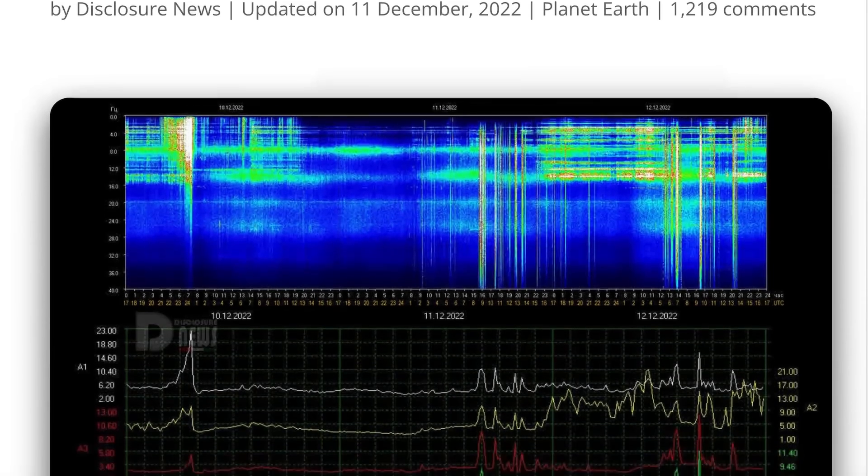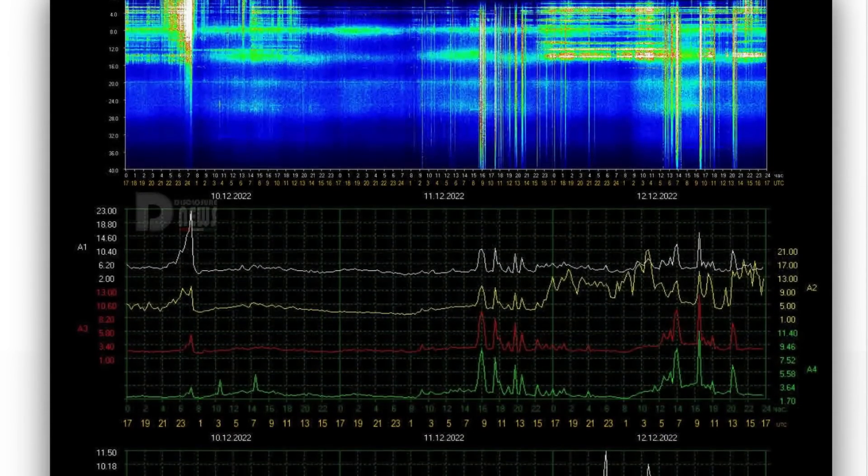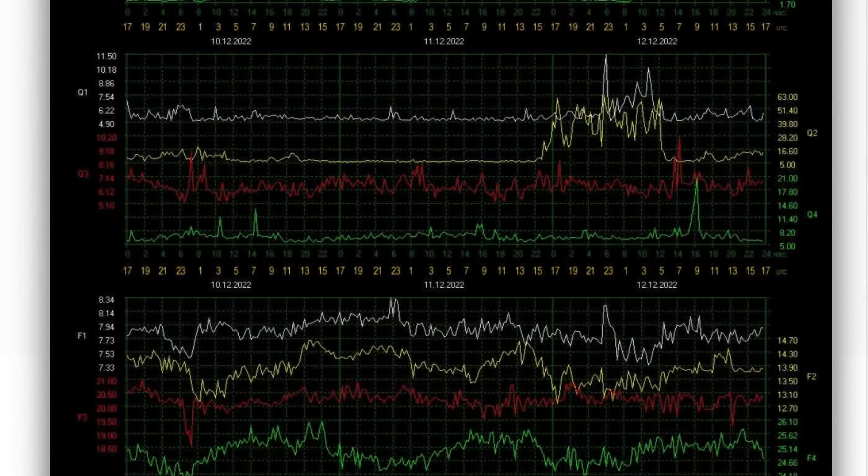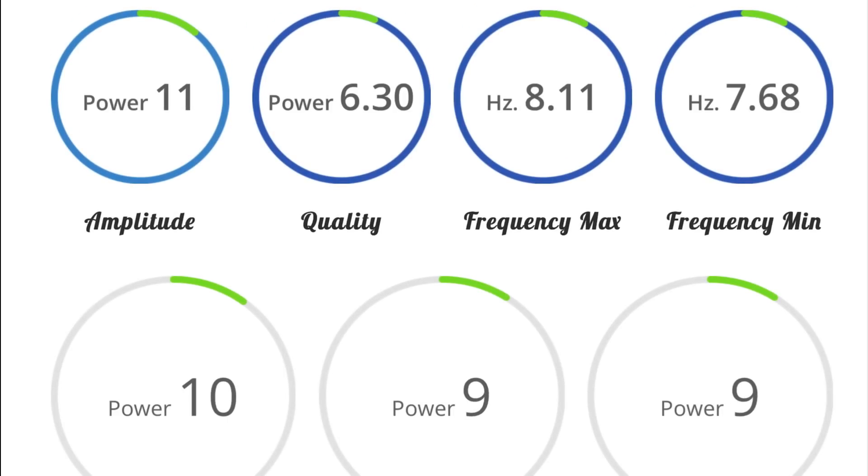Schumann Resonance for today is a power of 11, pretty energetic throughout the day today — quality of 6.3, amplitude of 11, power of 10.